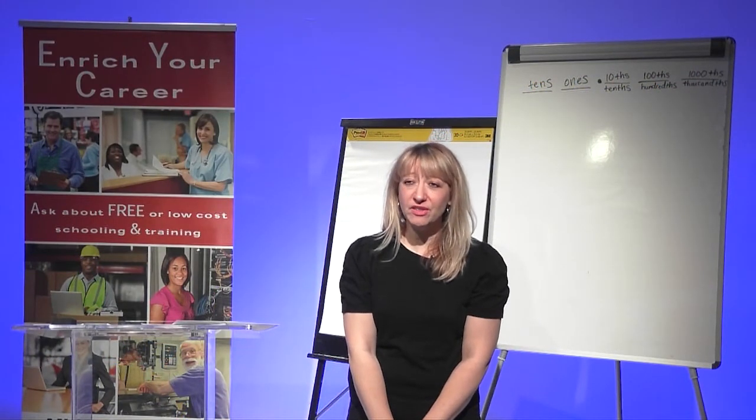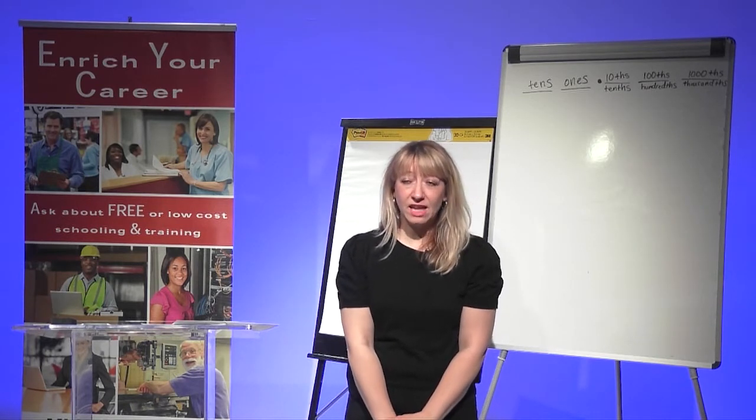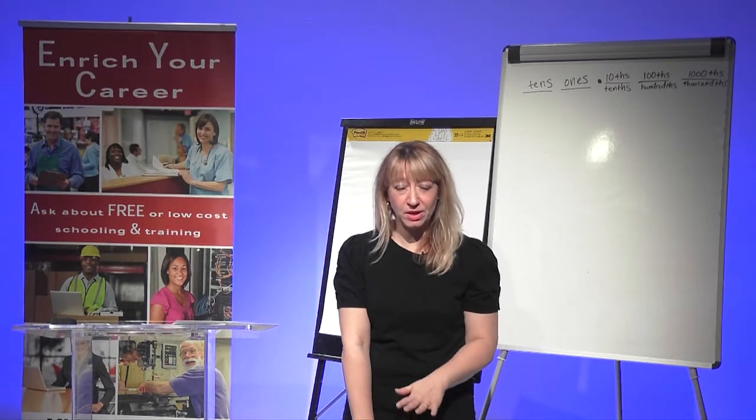A lot of people are afraid of math, but you do not need to be. Think about math like building a house — you can't begin by putting in the windows and putting on the roof. You have to start from the bottom and work your way up.